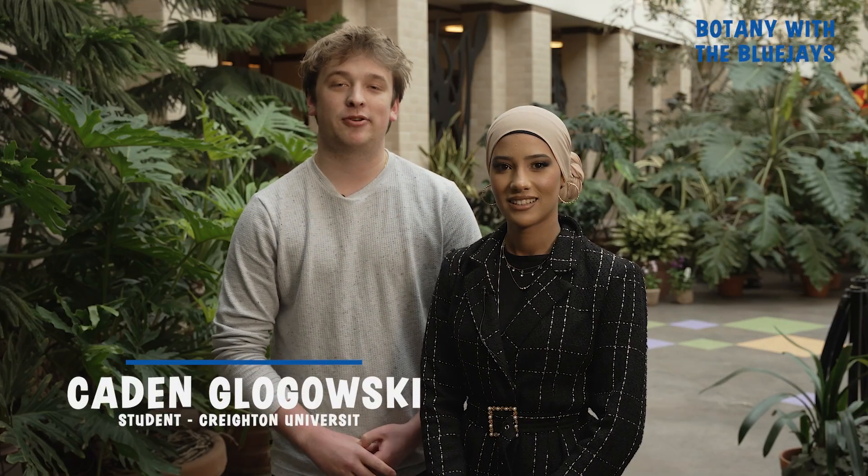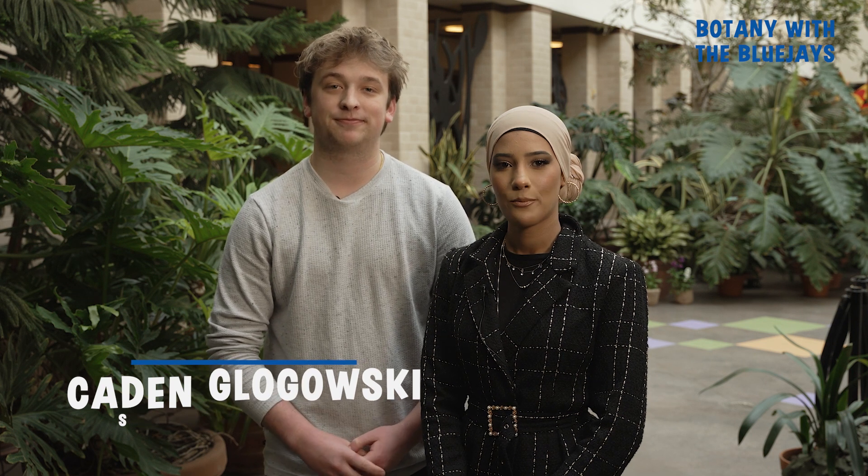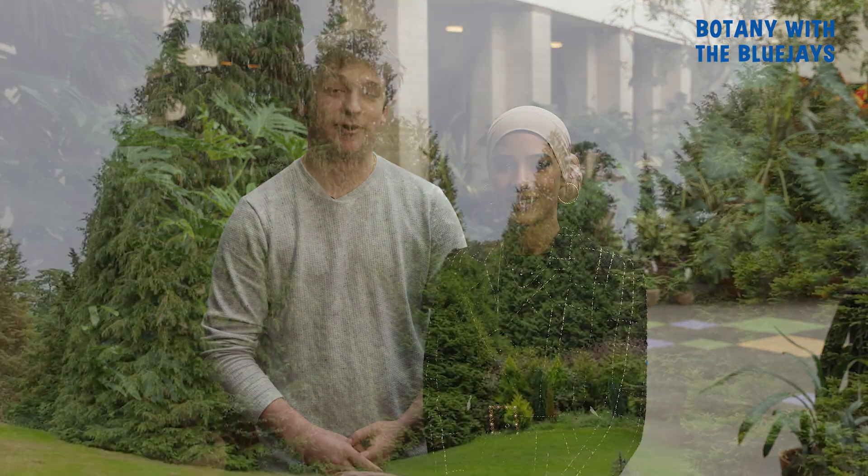My name is Caden Glugowski. I'm a junior biology major at Creighton University. My name is Yara Bayoumi. I'm a senior biology major at Creighton University. And today we're going to talk about conifers.